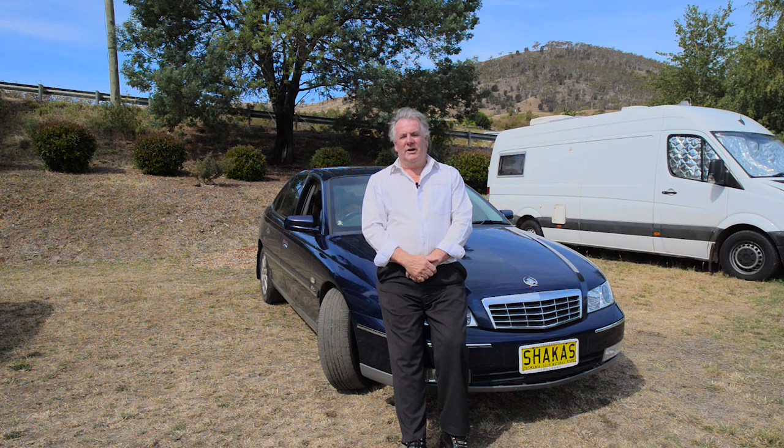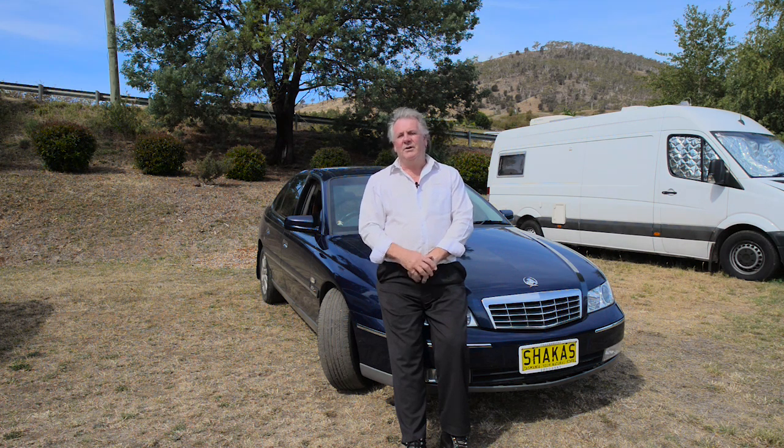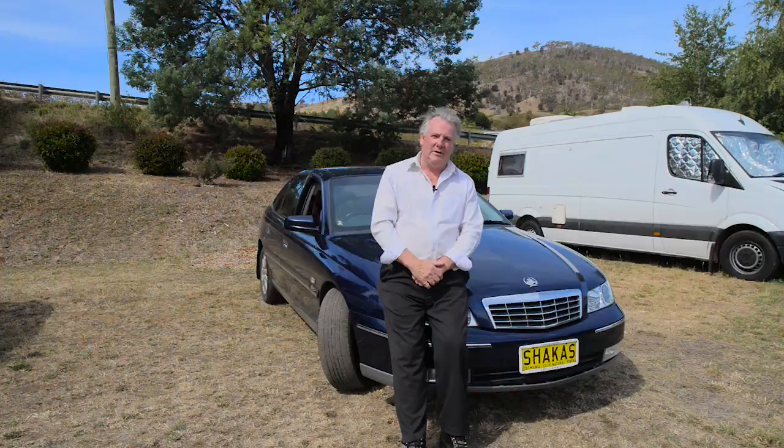Hi and welcome. My name is Peter Shacklady from Harcourt's Northern Suburbs. I'd like to introduce you to this magnificent property here in Rose Garlands. Rose Garlands is located approximately a five-minute drive outside of the bustling little town of New Norfolk. Please come with me and I'll show you exactly what I mean.